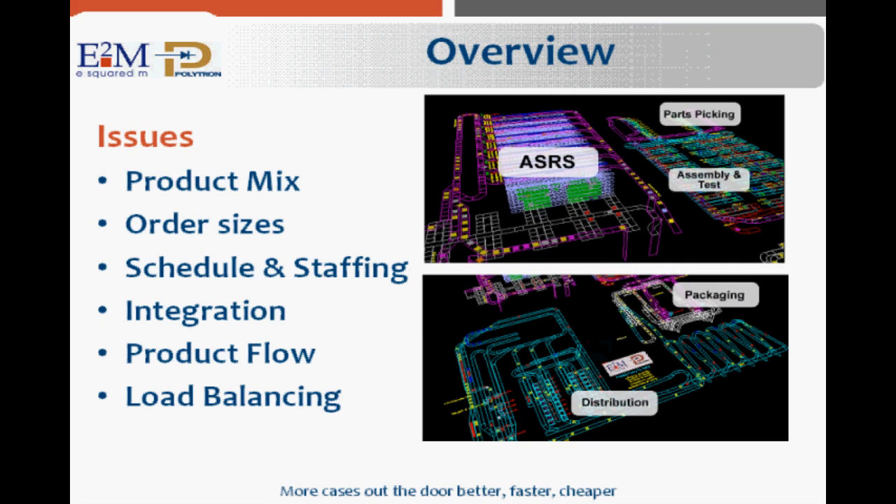Seasonality also played a major factor. The operating schedule could change drastically from week to week. They needed to know how staffing the line would impact their ability to meet orders. Distribution had an even taller order — they had to move nearly double the amount of product being produced by this new system, the rest coming from two other lines already in production.